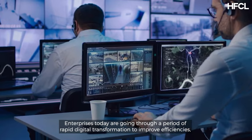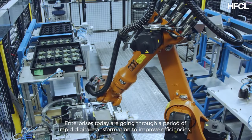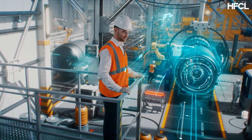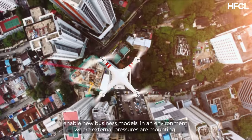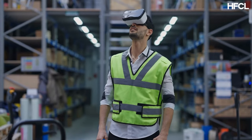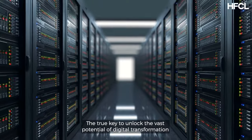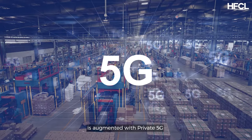Enterprises today are going through a period of rapid digital transformation to improve efficiencies, enhance productivity, and enable new business models in an environment where external pressures are mounting. The true key to unlock the vast potential of digital transformation is augmented with private 5G.